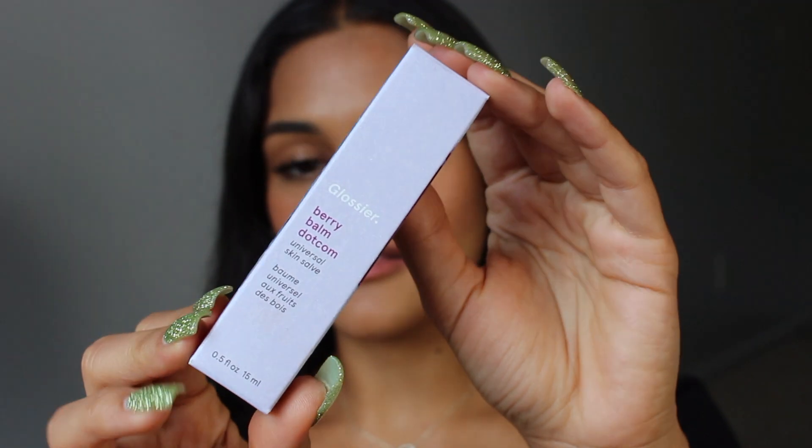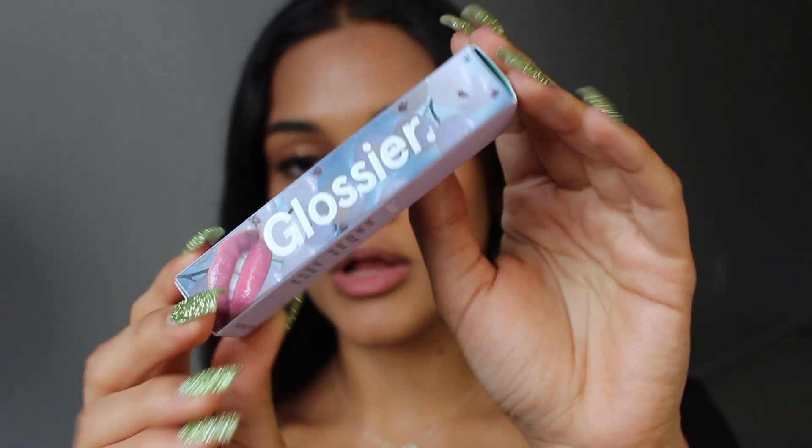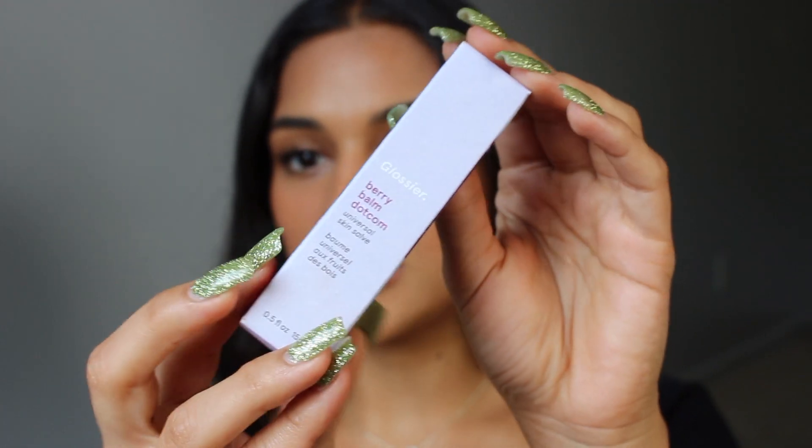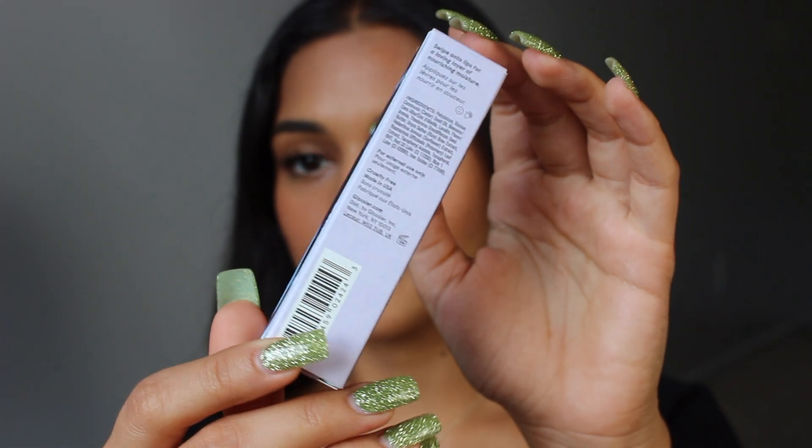The packaging looks like this — it's a really cute shade of purple and then there are some berries on the other side. I love the packaging of the Balm.coms. When I saw that Glossier was releasing a new tinted lip balm, I knew I was going to want to compare it to the CherryBalm.com right here.